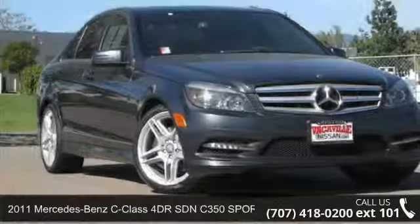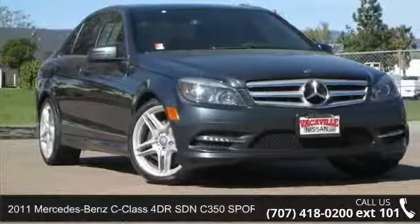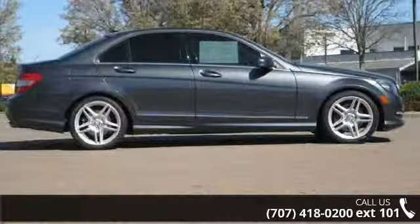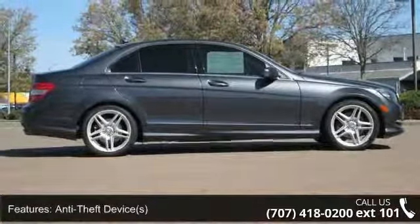Arrive in style with this 2011 Mercedes-Benz C-Class. If you are looking for a first-class ride, you have found it. Enjoy these notable features: